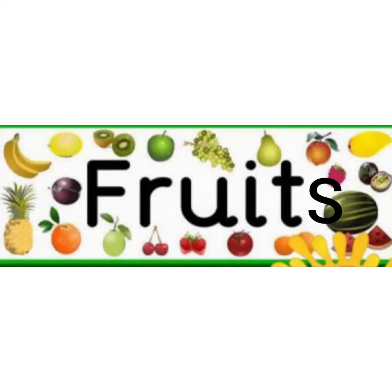Hey Kooties. Any guess? What is the topic? Yes, fruits. Today we are going to see some fruit names. Come, let's start.